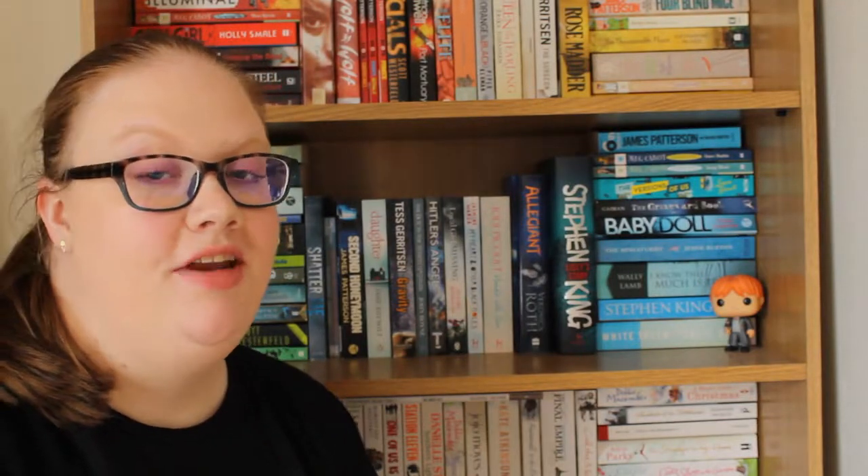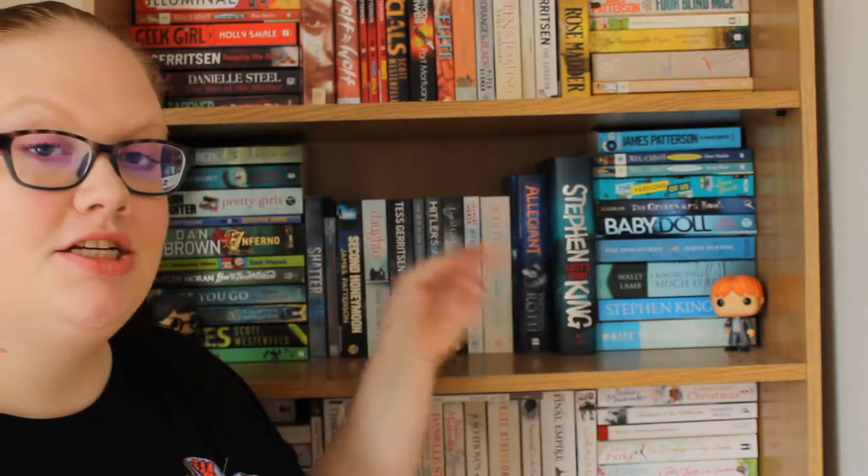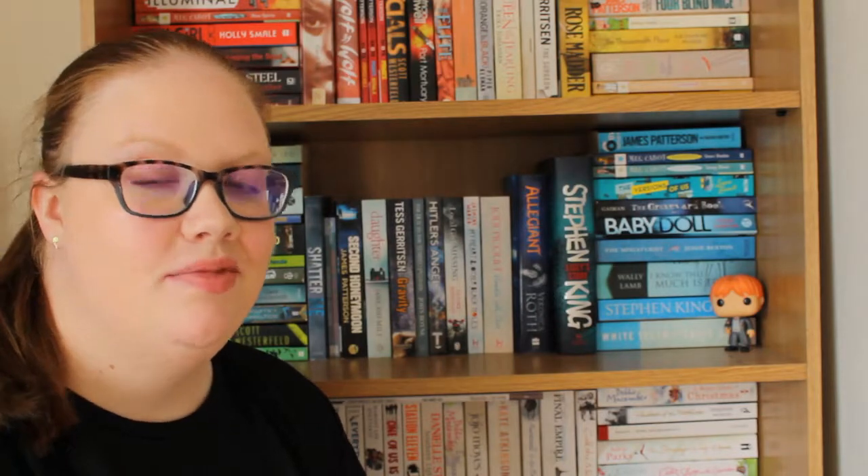Hey guys, welcome back to my channel. Simone here. So today I'm going to be filming the next in my bookshelf tours, and today we have the blue and green shelf. I'm going to talk to you about what books I have and a little bit about them, so let's get started.